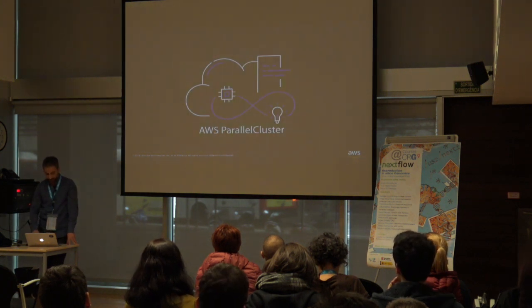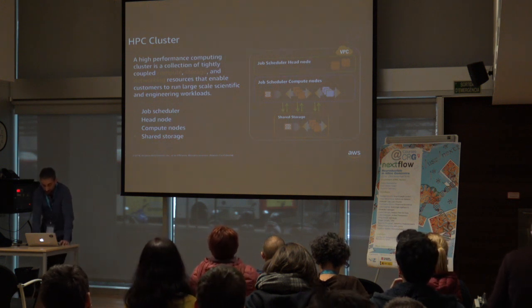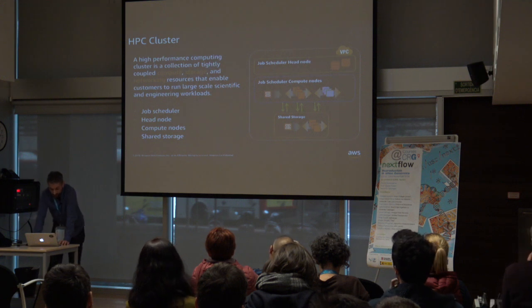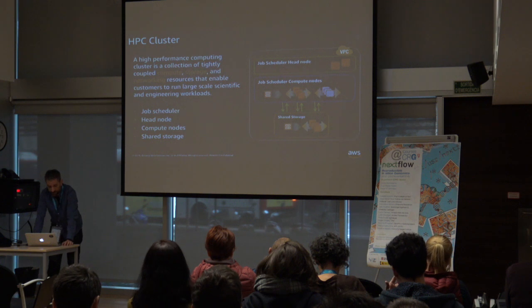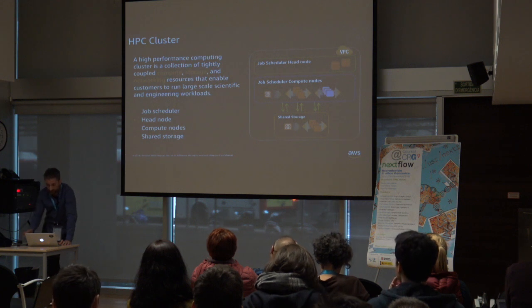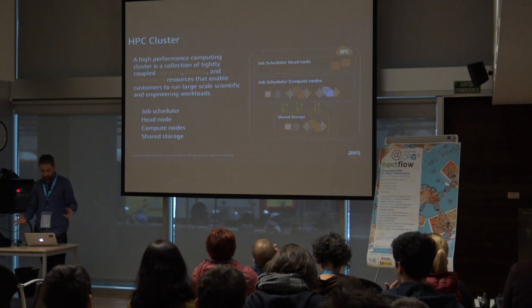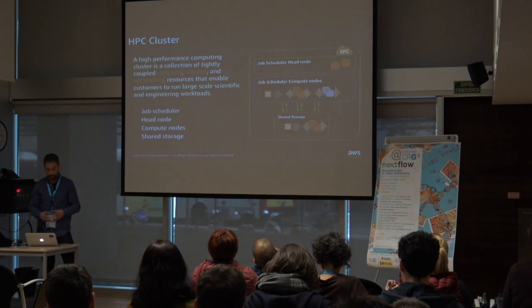Now let's discuss AWS Parallel Cluster, starting with the definition of an HPC cluster. An HPC cluster is a collection of tightly coupled compute, storage, and networking resources that enables you to run large-scale scientific workloads. We can identify a job scheduler — a distributed application for managing batch non-interactive jobs in a cluster of nodes — a master node where the scheduler daemons run to dispatch and manage jobs, compute nodes where the actual job computation takes place, and shared storage accessible across the master and compute nodes.